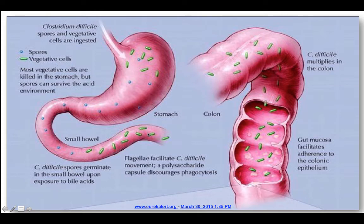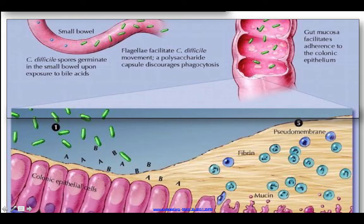They travel down into the small bowel, where they get exposure to bile acids, and then those spores germinate. Once they're in the colon, C. diff multiplies, and the gut mucosa facilitates adherence to the colonic epithelium.